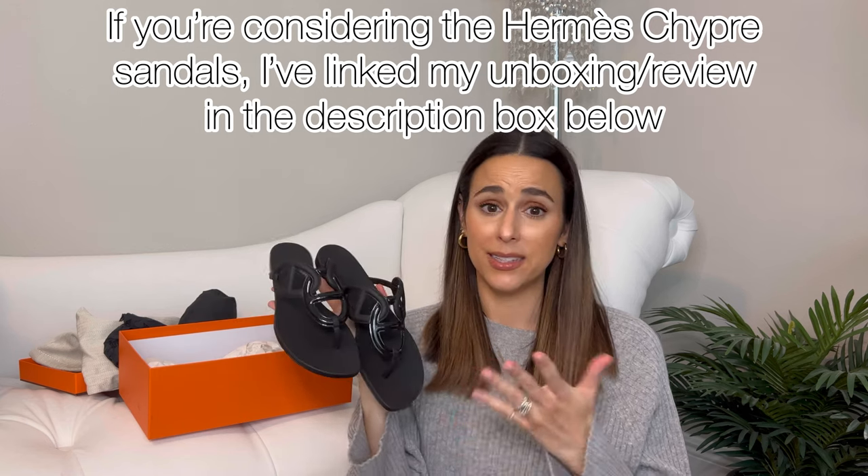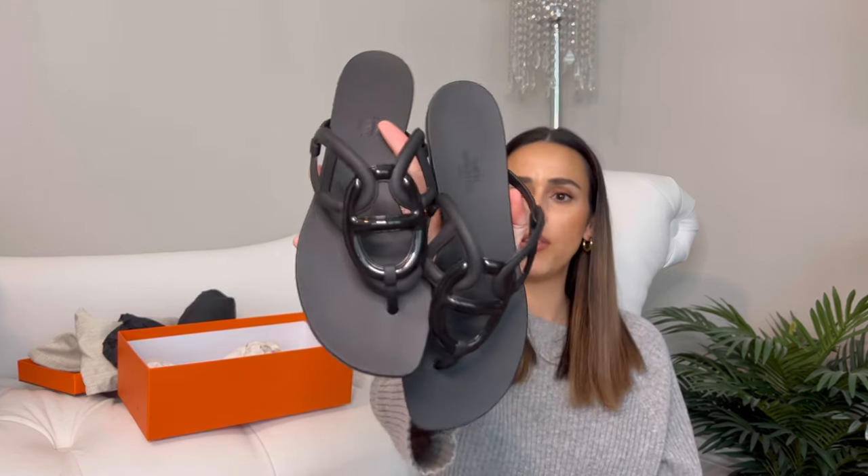For the price, for Hermès, they are really nice quality PVC shoes — definitely better than typical sandals you'd buy at Target. Whether they're worth the price kind of depends on your aesthetic and how much you'd wear them. If some of the other Hermès shoes are out of your price range, it's nice to have a little Hermès in your collection at this lower price point. If you have any specific questions, ask me in the comments and I'll get back to you. Thanks for watching, bye!